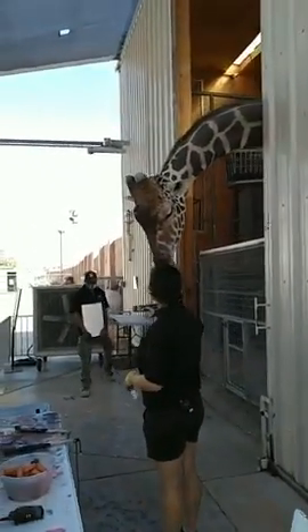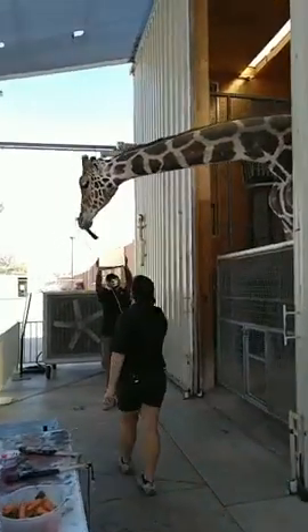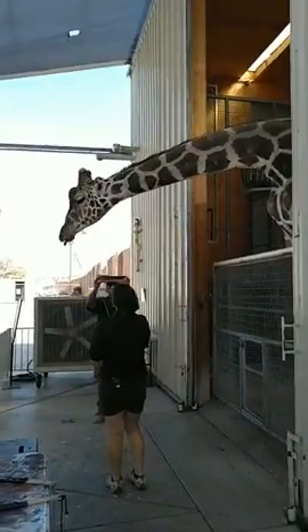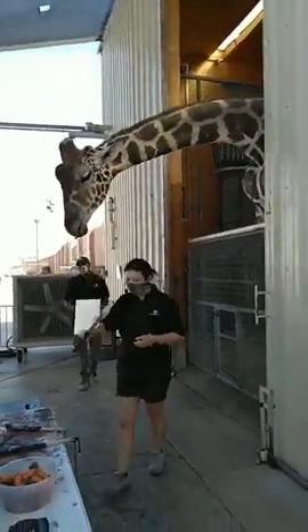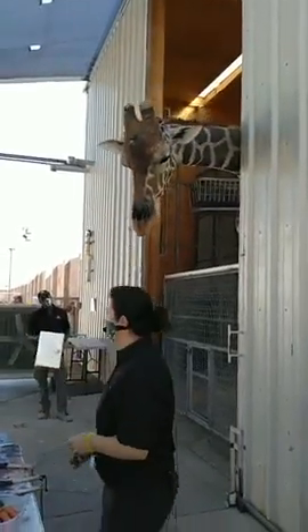Ozzie is a six-year-old reticulated giraffe. He's about 16 feet tall right now, but believe it or not, he could keep growing. When he turns seven years old, he could be 17 to 18 feet tall. So who knows? Maybe next time you see him, he'll be two feet taller.